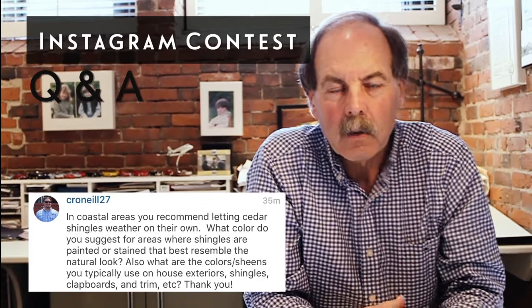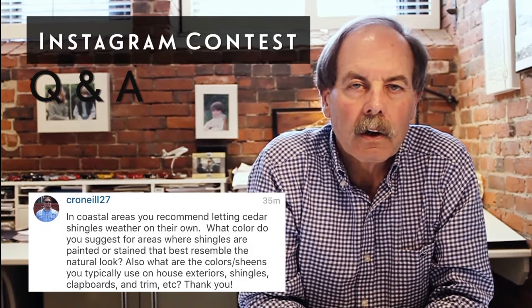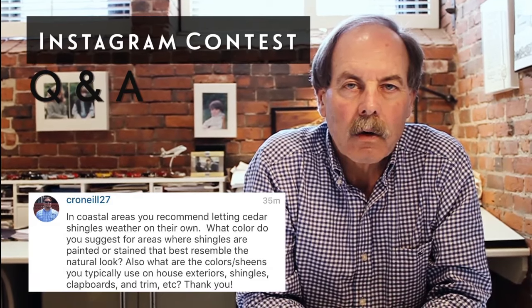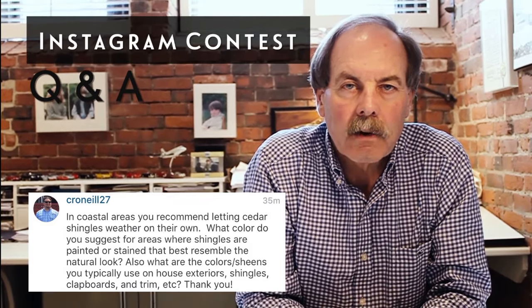The question posed today was about natural shingles on the exterior of a building, or how to get that look. We typically use white cedar shingles on the exterior walls and red cedar shingles on the roof, and that would be allowed in coastal areas to weather to a natural gray.